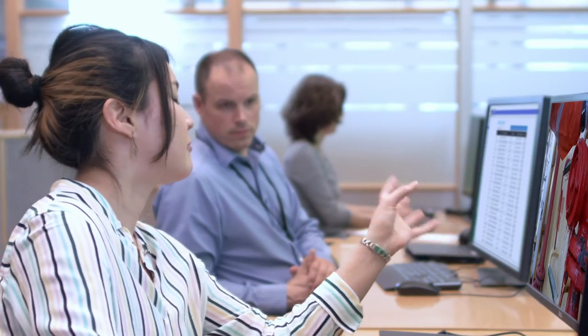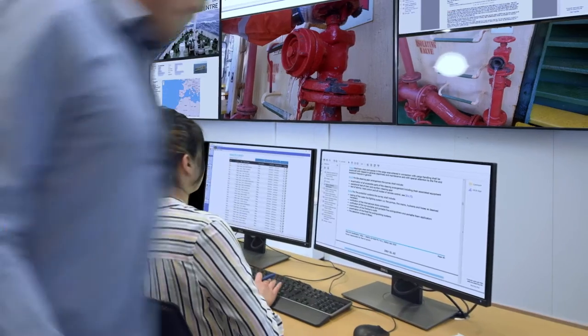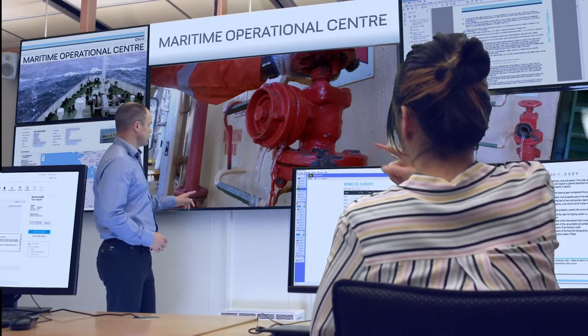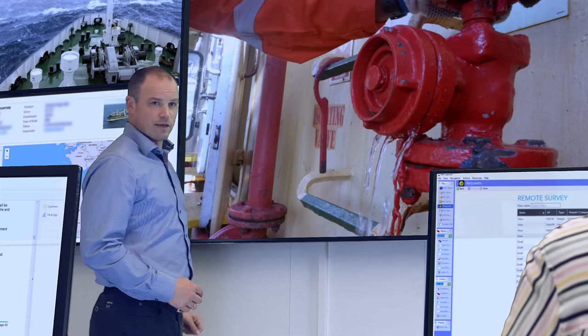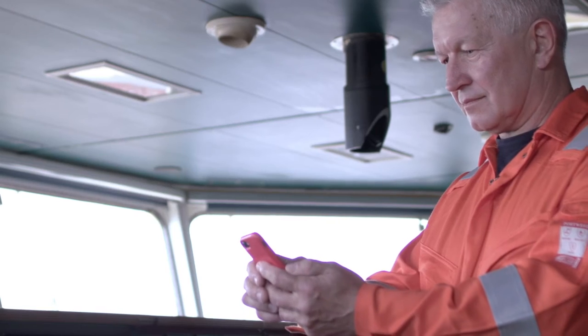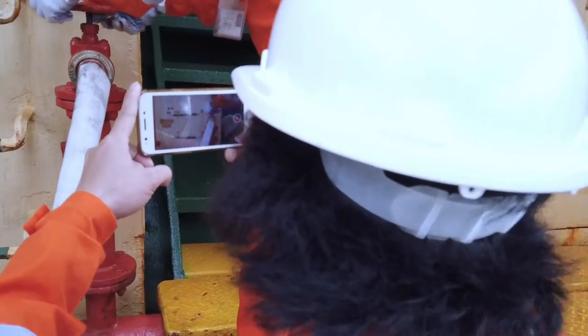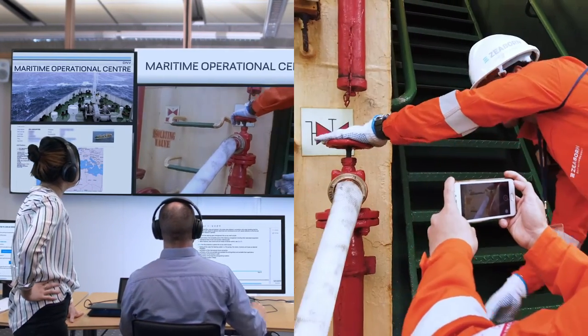DNV's remote surveyors work in teams and consult a network of specialized technical experts to solve complex issues. Access to an overview of documentation material, rules, and customer information means they see the bigger picture and solve issues quickly. To demonstrate that a problem has been fixed, the crew may be asked to carry out function testing and share footage using a live streaming tool, while remote surveyors watch live as the crew demonstrates compliance.